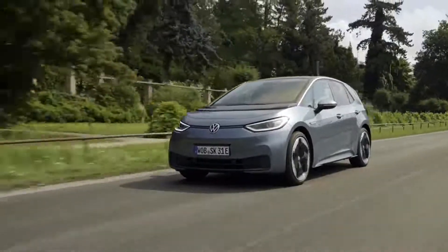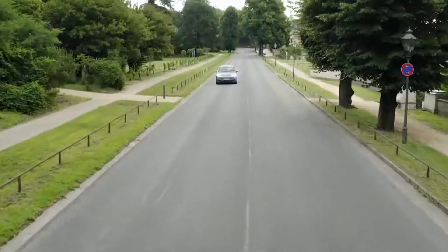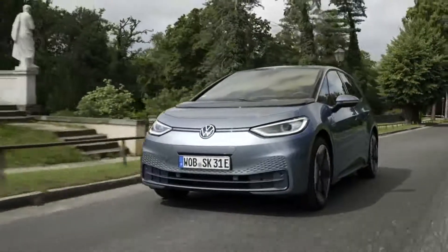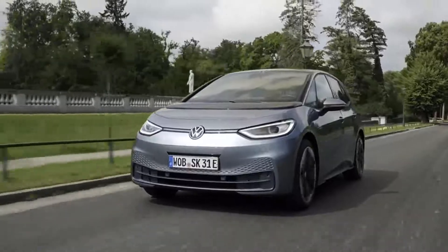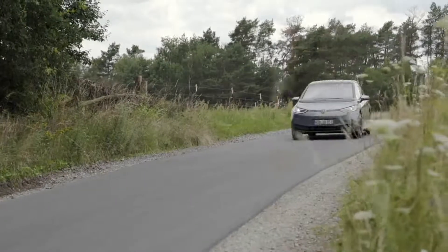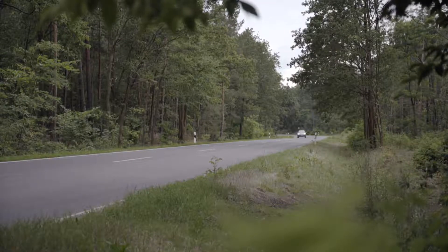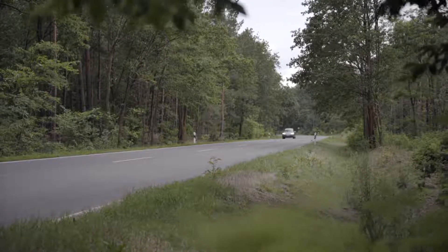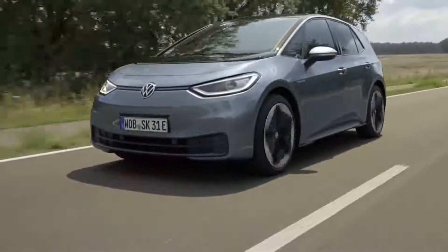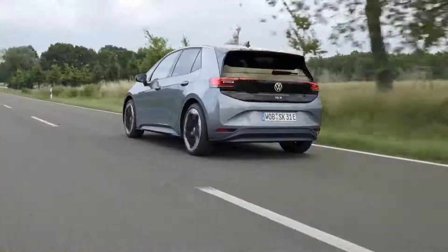VW has launched a formidable electrification strategy, and at its heart is an entire lineup of cars called the ID. The first is the ID.3, so named because Volkswagen says it's the company's third big idea. The ID.3 is a compact hatchback that will be followed by the crossover ID.4. The United States will get the ID.4 imported from Germany in 2021.